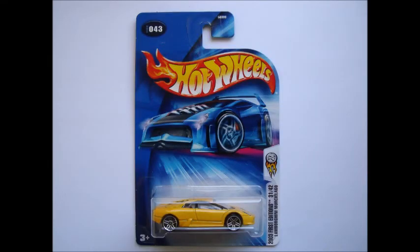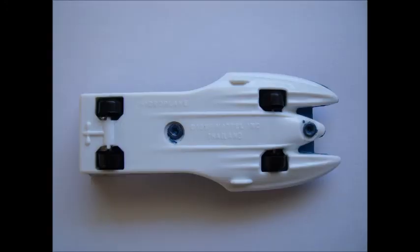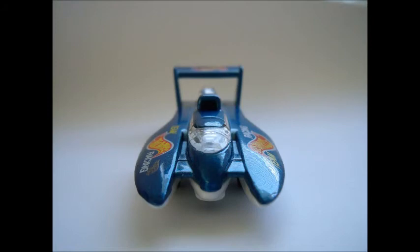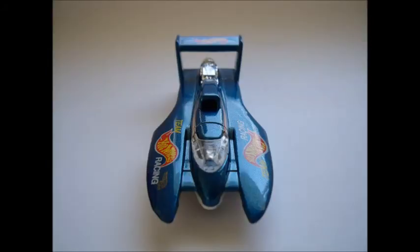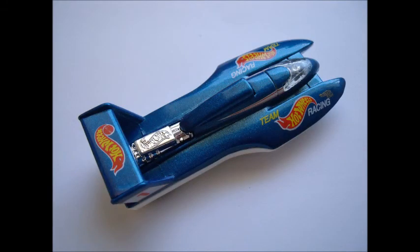Also included is a 2003 First Editions Lamborghini Murcielago, and last but certainly not least, a loose gem: a 1995 First Editions Hydroplane in magnificent metallic blue with Team Hot Wheels Racing tampos on the body and a Hot Wheels logo moulded into the top of the engine.